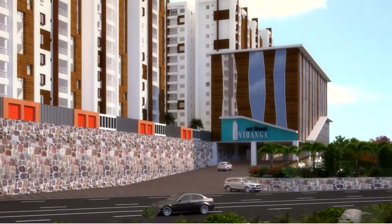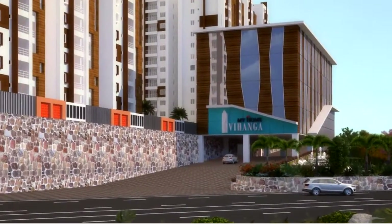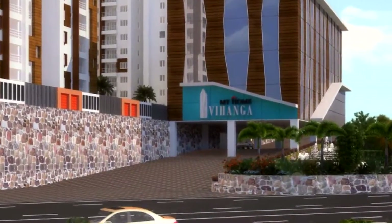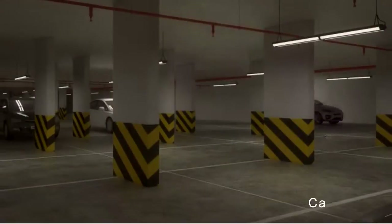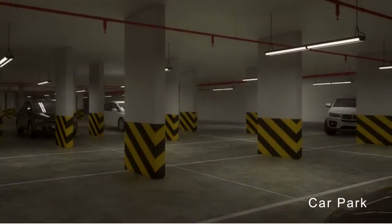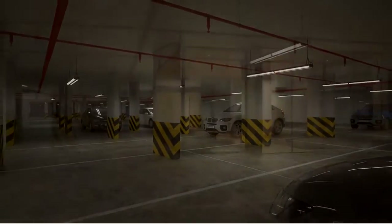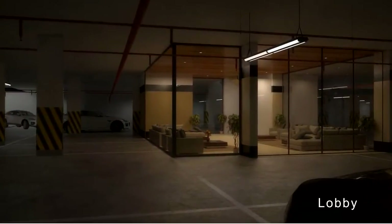Welcome to My Home Vihanga. A convenient and well-planned underground car park helps in maintaining minimal vehicular movement in the lush green open areas of Vihanga.